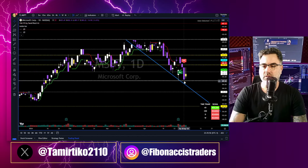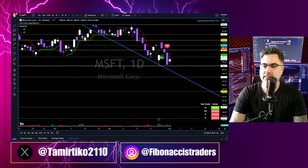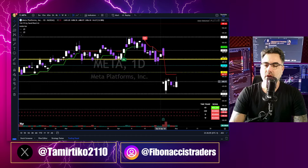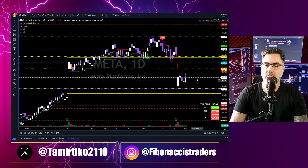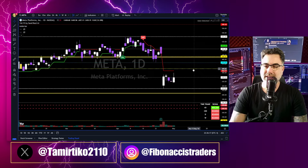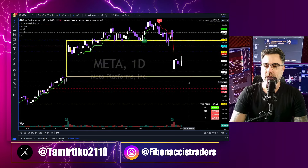Microsoft continues to move sideways — the 388 is holding, below it is 376. Meta is one day up, one day down, not much of a real trend. Meta is stuck between the 438 and the 414. Above the 438 we will meet 460 to the upside; below the 414, this gap at the 400 will get filled, and then there are another two gaps to the downside.